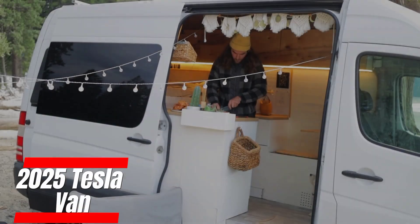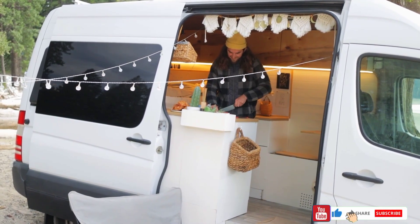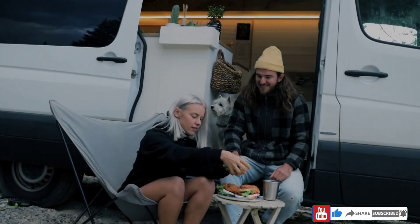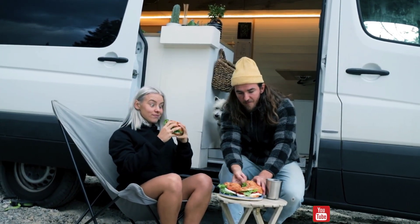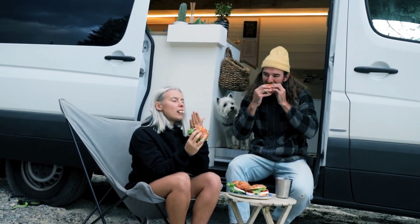The 2025 Tesla Van is set to redefine the electric van market with a sleek, futuristic design. Tesla stays true to its minimalist approach, incorporating aerodynamic curves that improve efficiency while giving the van a unique look — unlike the bulky, boxy designs of traditional vans.